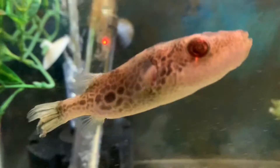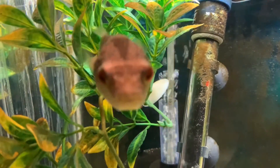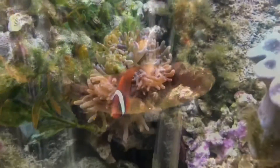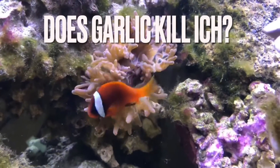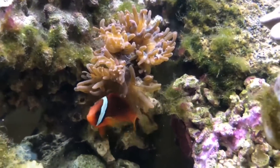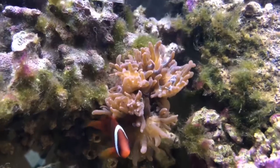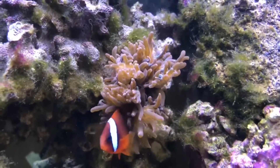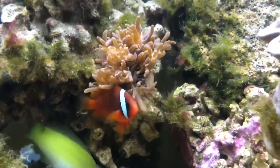Now that we've established that garlic does have many proposed benefits backed by studies, some will still say in their experience garlic does nothing. The big question is: does it kill ich? I see that claim all the time — garlic cures ich. Well, does it really? Let's take a look. We're going to start with freshwater ich, because freshwater and saltwater ich are two completely different organisms. Finding ich in your freshwater tank can be a scary experience — ich is a parasitical infection.